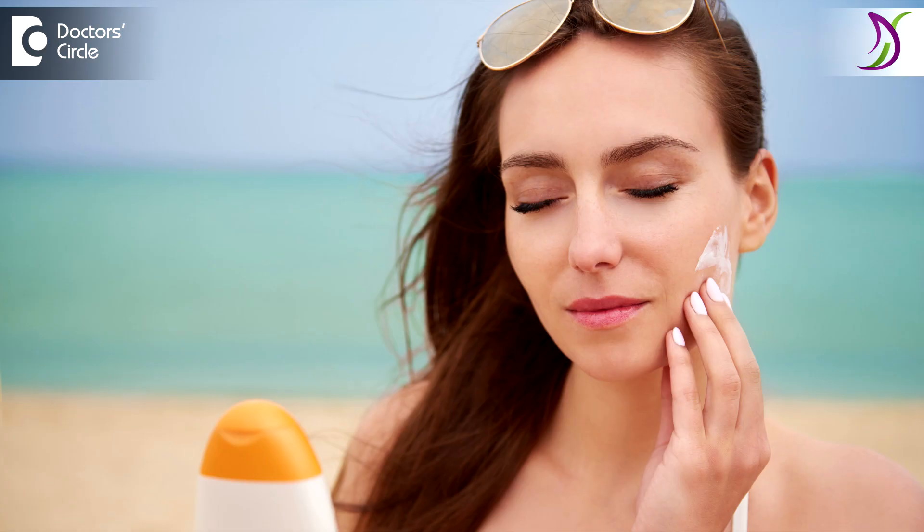Post-procedure, avoid any sun activities or long hours in the sun. You will need to use enough sunscreen if you are stepping out post-procedure. Avoid peeling the skin with your hands — if you peel the skin, it will cause more pigmentation and hamper the regeneration of new skin.